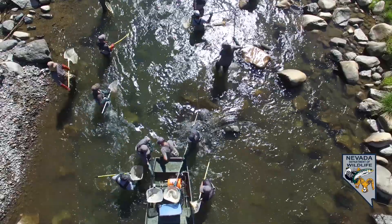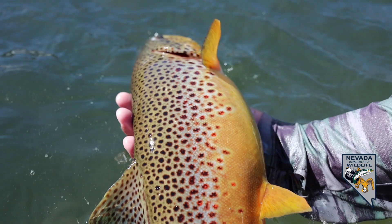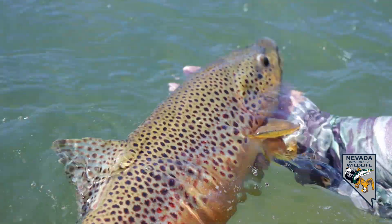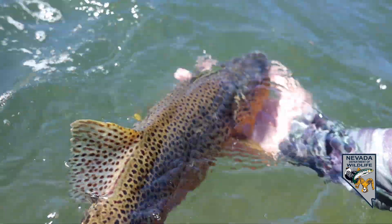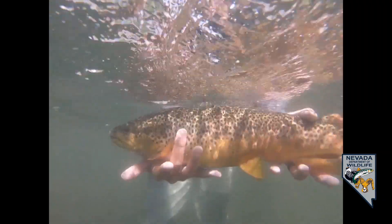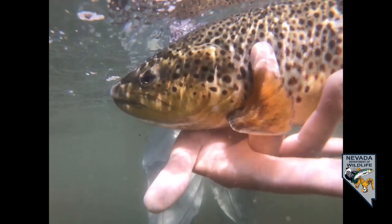We usually do it in the fall and we start on the lower river, down in the Mustang area, and from there we work upstream. We've got nine different stops along the way, and each spot consists of about a 200 to 300 meter area where we put an electrofisher into the water and shock in an upstream direction.